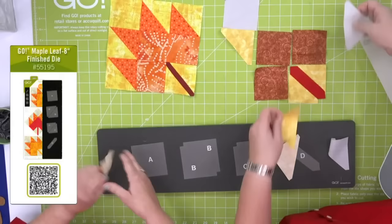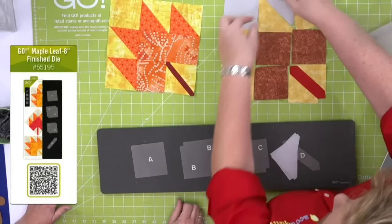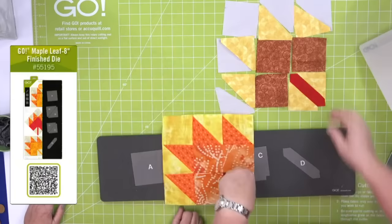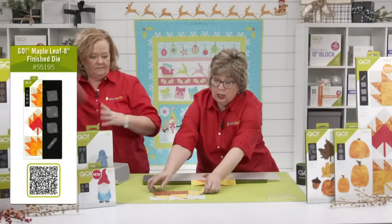Look at how fast we cut this block — it's a great scrappy die, perfect for chain piecing. The half-square triangles have the dog ears already cut off so everything will sew together perfectly. It's our Maple Leaf die, and we have a great table runner to show you — a long table runner, because Thanksgiving's table can be kind of long.